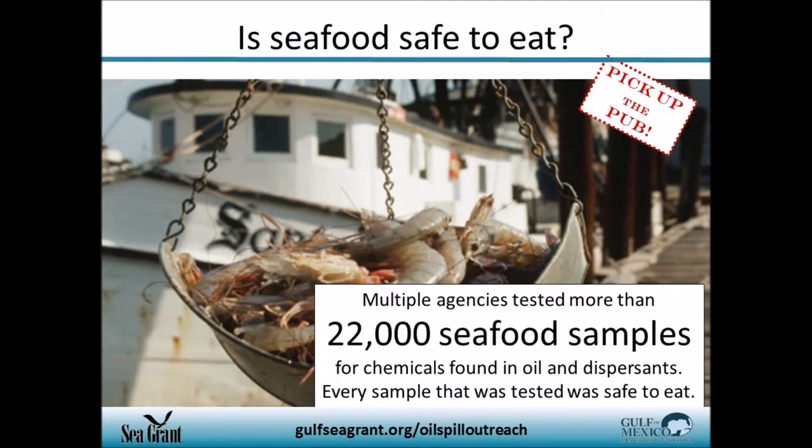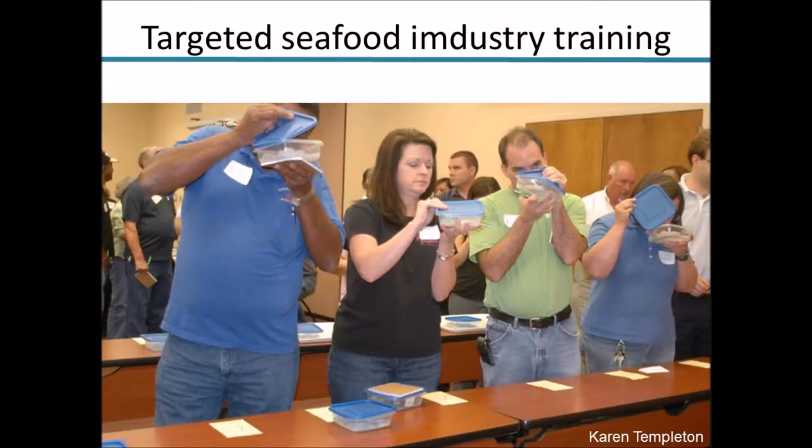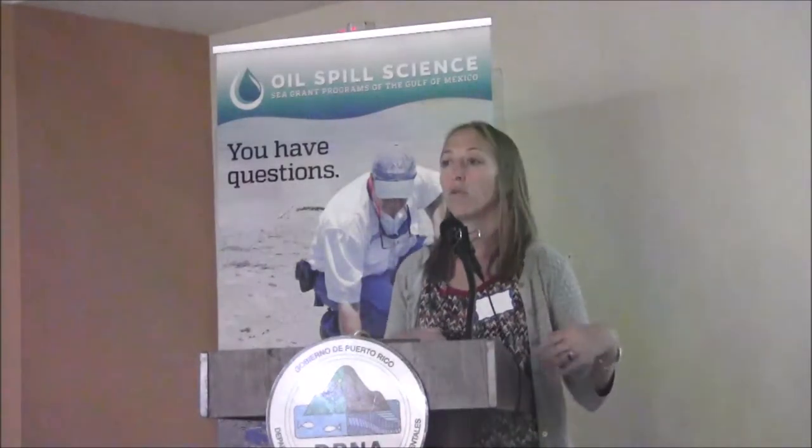Seafood is always a big question during oil spill events. During Deepwater Horizon, more than 22,000 samples of seafood were taken by state, federal, and local partners, and none were found to be contaminated — they were all very low, well below FDA levels of concern. Sea Grant was involved in training the seafood industry to identify potentially tainted seafood, holding training sessions across the Gulf to help the industry understand what was being done, because there was a lot of anxiety and stress related to seafood.